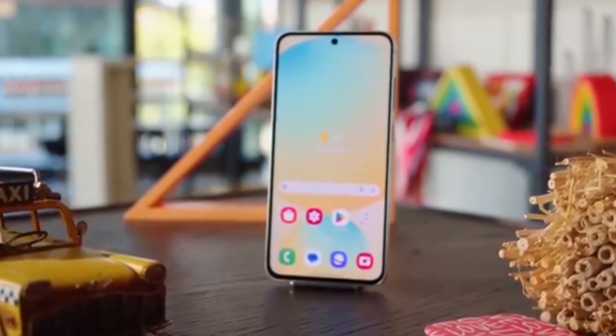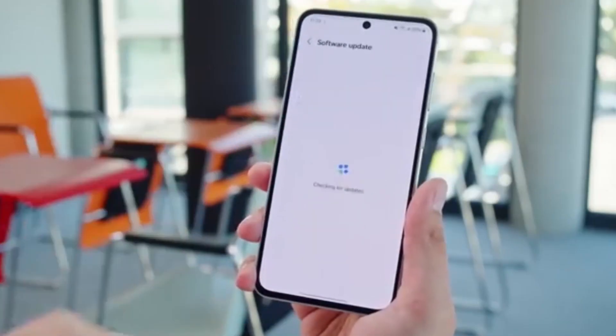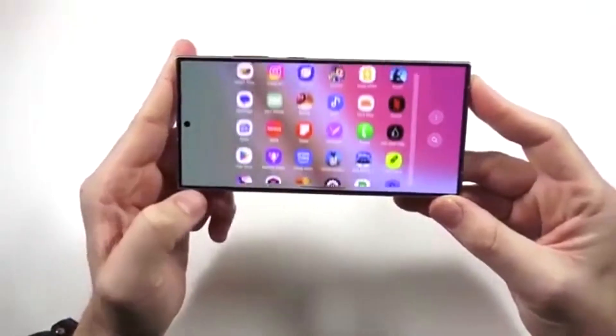Samsung is currently testing the new One UI 8.5 build for Galaxy devices. A new test version ending with YJH has just been spotted by reliable tipster Terran Vats, and it gives us a sneak peek into what's coming next.